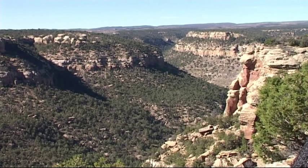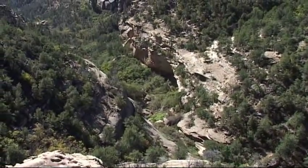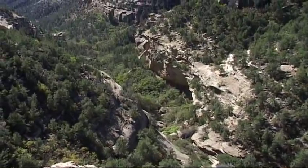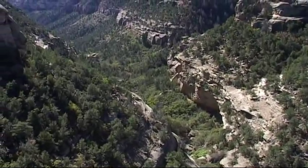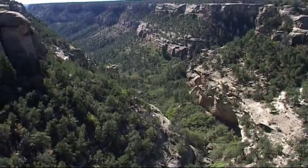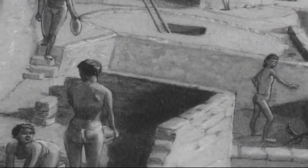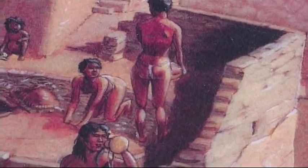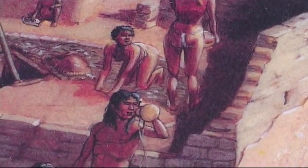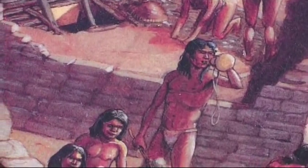Mesa Verde is the most famous American archaeological site due to the number, the size, and the excellent state of preservation of the buildings. There are 4,000 separate historical ruins that preserve a spectacular reminder of the 1,000-year-old Anasazi culture. The Anasazi were good builders, artistic in their crafts and skillful in making a living from a difficult land.